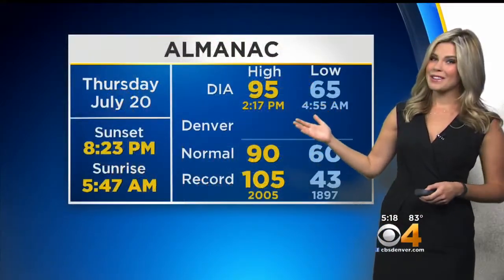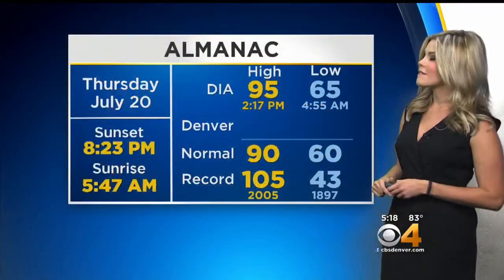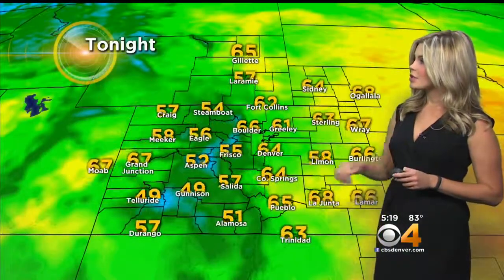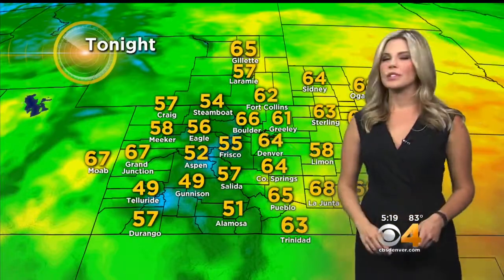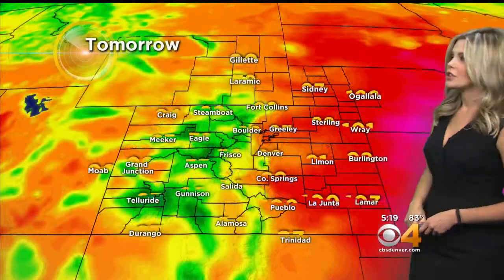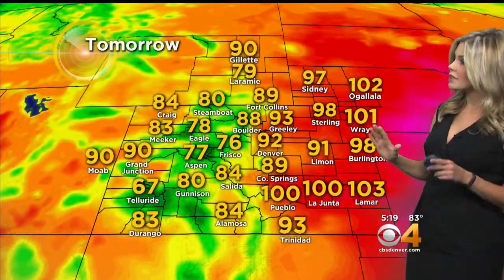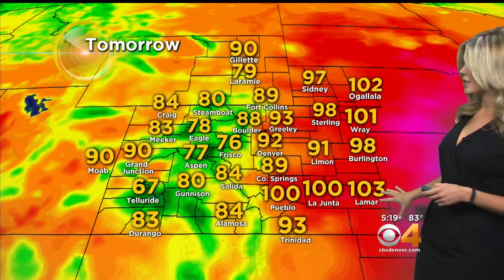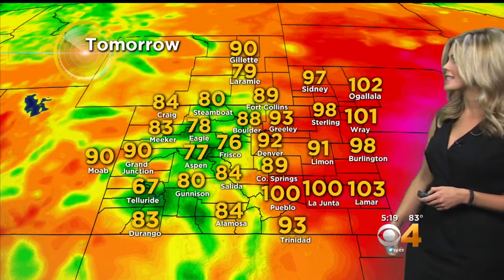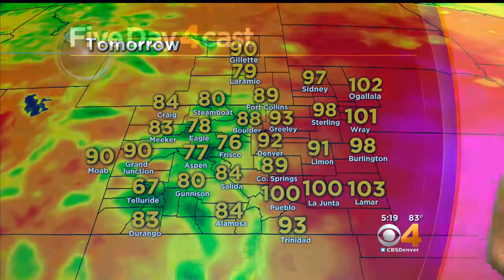Earlier today we did hit 95, so again, those storms cool you off very, very quickly. Tonight, temperatures are 64 in Denver, 66 in Boulder, 55 in Frisco, and 67 over in Grand Junction. And tomorrow, a little cooler for some of us — 92 in Denver, 93 in Greeley, still in the triple digits for the southeastern corner of the state and northeast, 76 in Frisco, and then 90 over in Grand Junction.